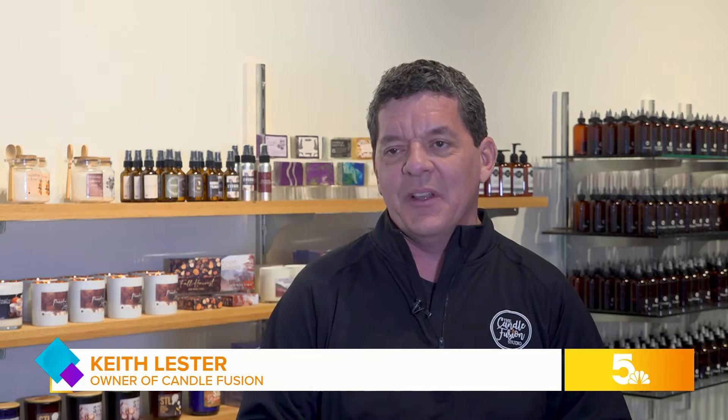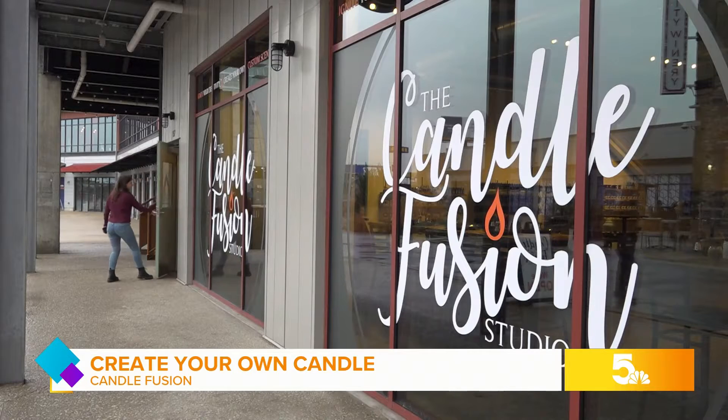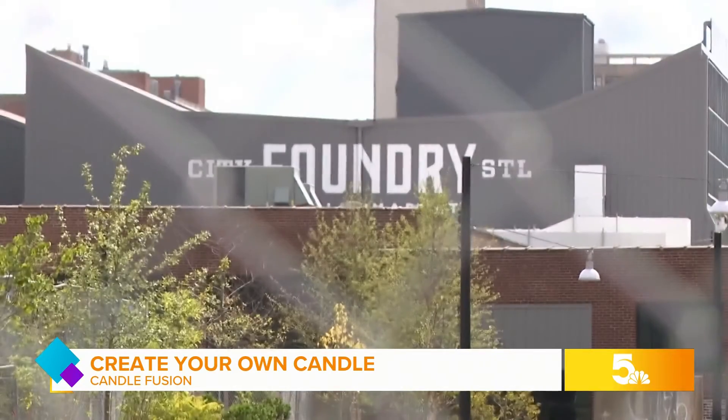Our why is — if you will — we're really trying to create just a memorable, wonderful experience where everybody's having fun and can come in and relax and forget about all the outside stuff. Welcome to Candlefusion Studio at City Foundry STL.